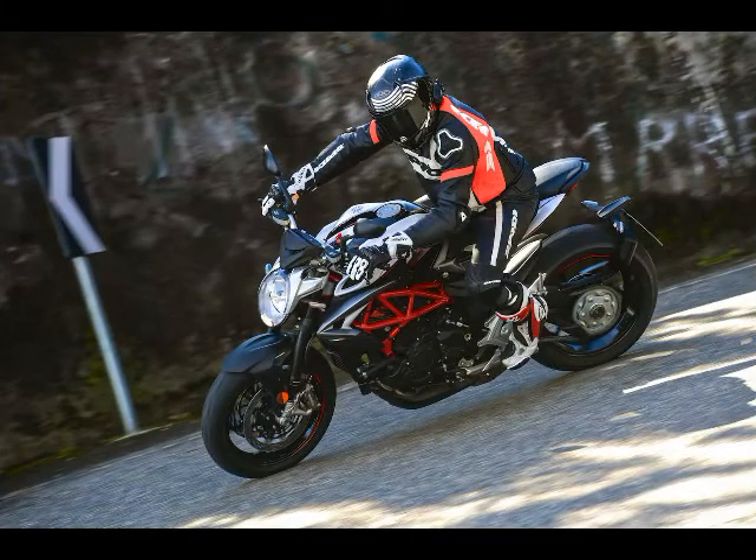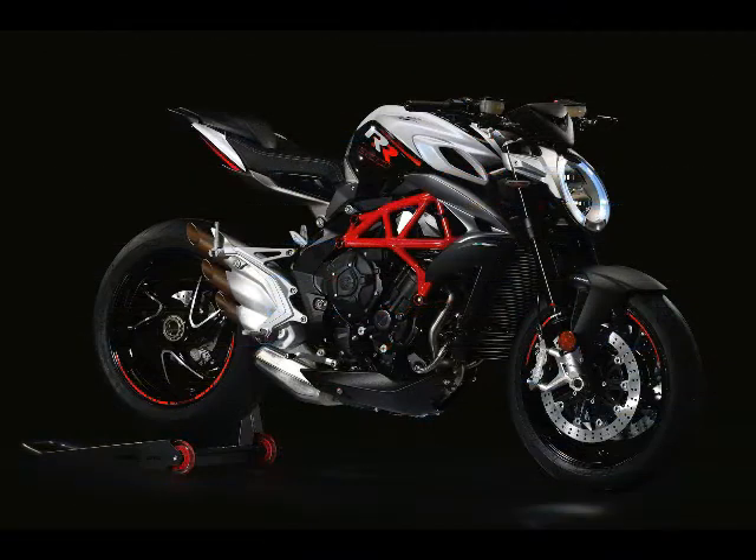4. Updated engine mapping and traction control algorithms are a big improvement, and the Brutale 800RR is now very smooth on the throttle.